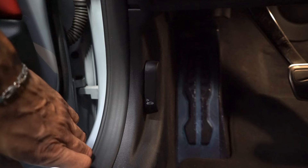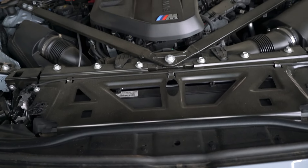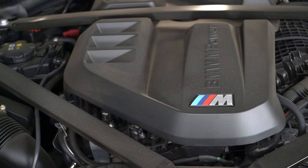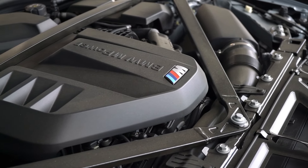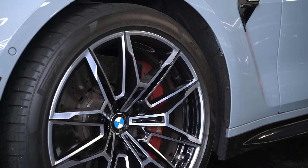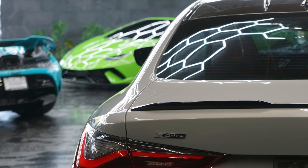To pop the hood, pull the lever two times to unveil the heart of the M4 Competition: a brilliant twin-turbo 3.0-liter inline-six. The standard version comes with 473 horsepower and 406 lb-ft of torque with a manual transmission. The Competition comes with a rear-wheel drive-biased all-wheel drive system, bumped up to 503 horsepower and 479 lb-ft of torque. Every M4 also comes with an electrically dampened exhaust that's louder in Sport and Sport Plus drive modes.